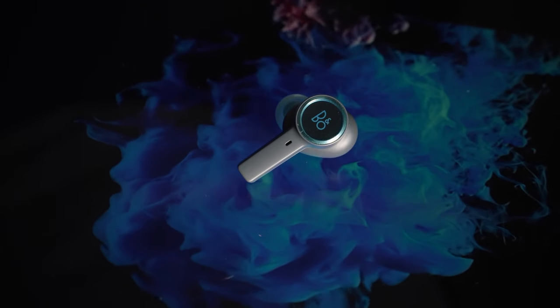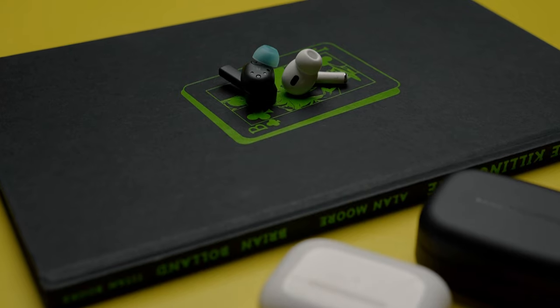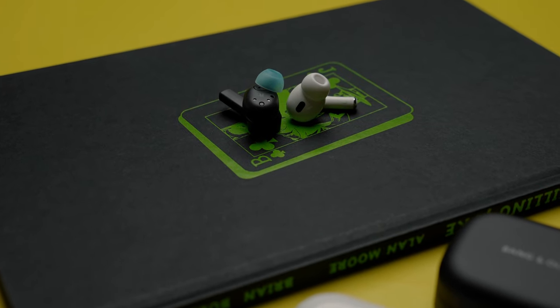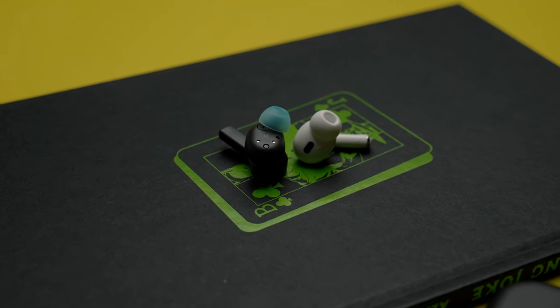Sound quality is an area where the Beoplay EX is bossing it — not only over the AirPods Pro 2, but also over a lot of other true wireless earbuds in the same price category. Though both earbuds have a similar balanced sound profile, the Beoplay EX is just more polished when it comes to clarity and accuracy.